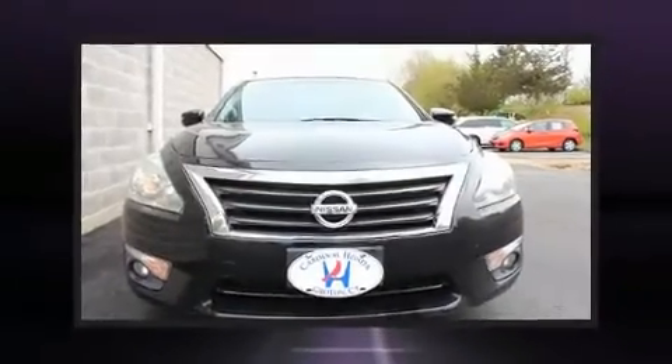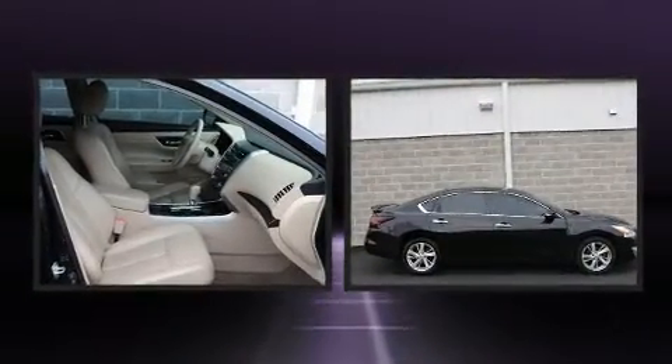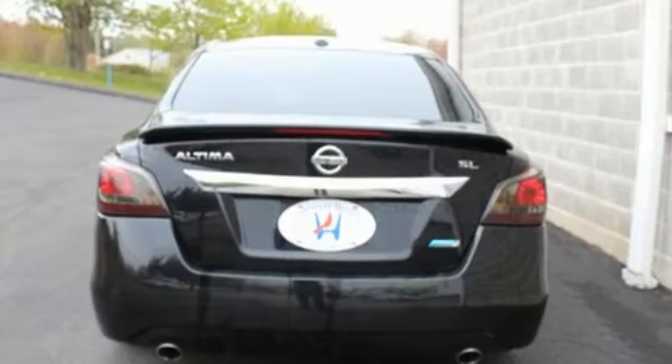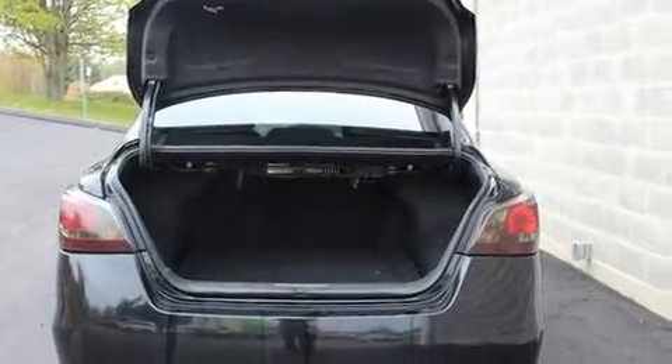Experience driving perfection in the 2013 Nissan Altima. This four-door, five-passenger sedan has just over 90,000 miles. Under the hood you'll find a four-cylinder engine with more than 170 horsepower, and for added security, dynamic stability control supplements the drivetrain.